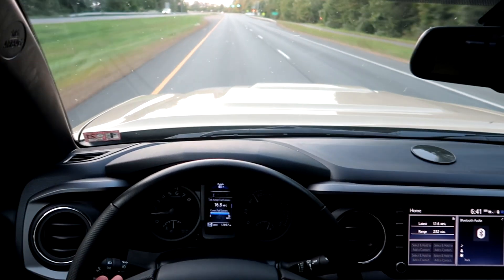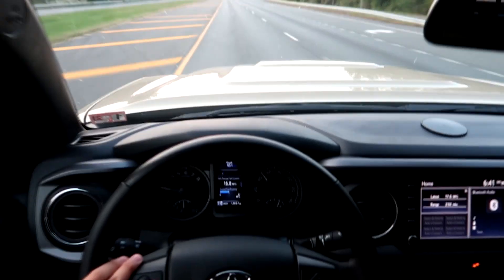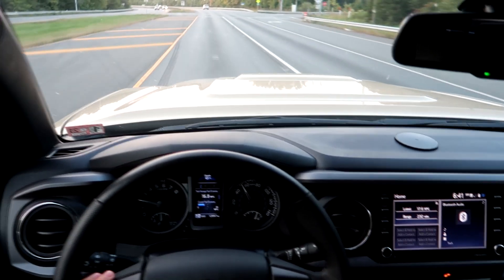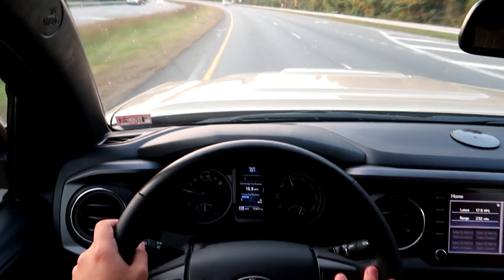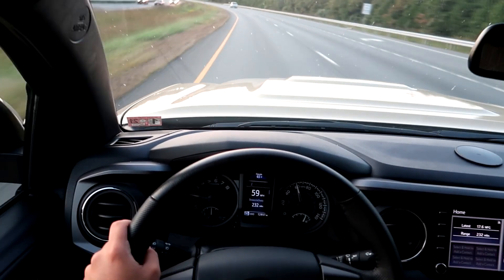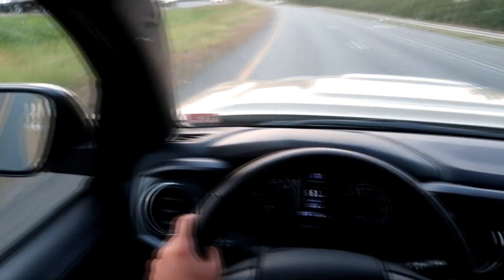So as of right now, our current trip we're at 16.8 miles per gallon. I don't usually floor it all the time like that, so hopefully by the time this video is done we're at better MPGs — a more realistic number. I usually average around 18 to 22. Never ever is it down at 16.8, like ever.